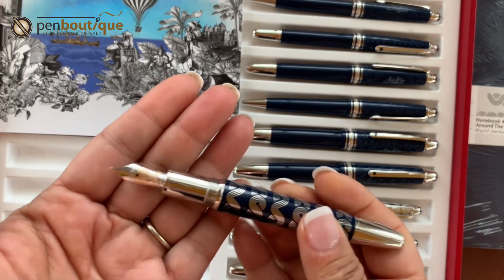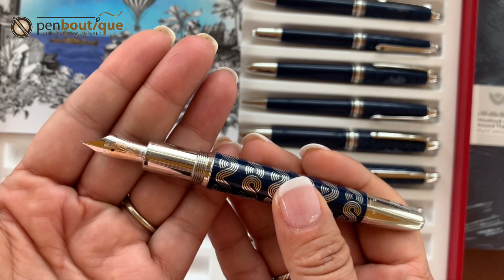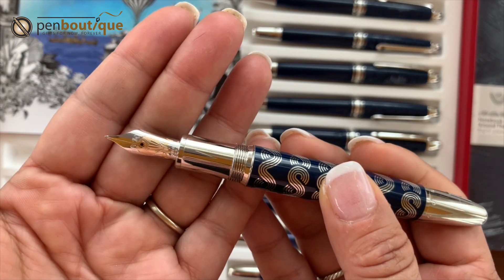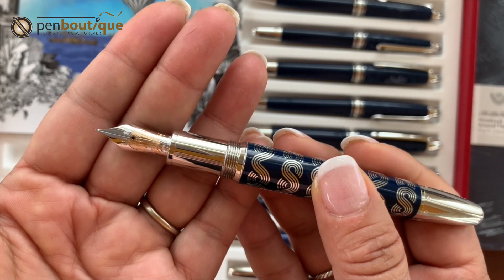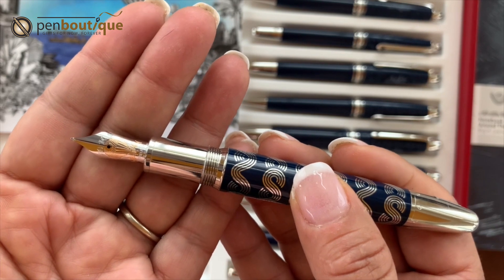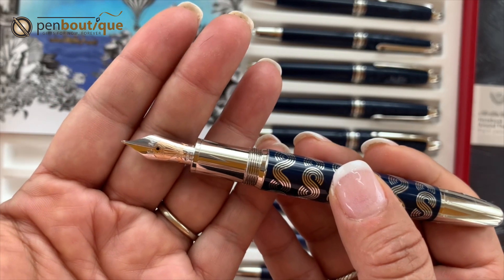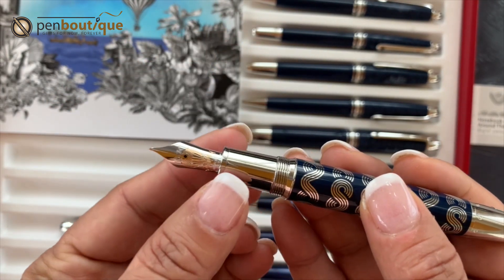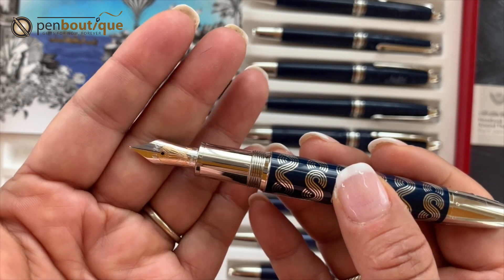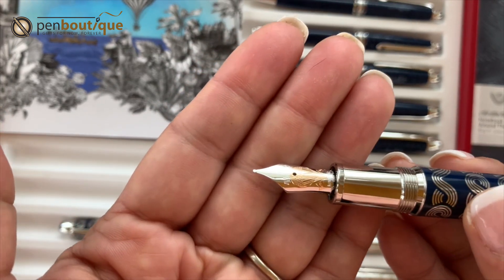The nib is just so beautiful. On the nib you can see a hot air balloon engraved, and right under the hot air balloon there are two dates: October 2nd and October 20th. On the solid gold nib, these dates reflect the start of the journey — October 2nd — and the arrival at Mumbai — October 20th. The hot air balloon honors Jules Verne's adventurous spirit.